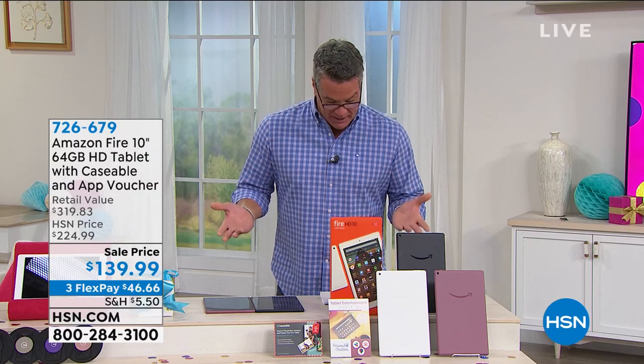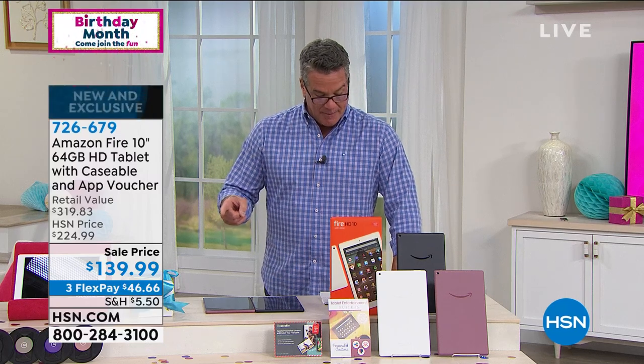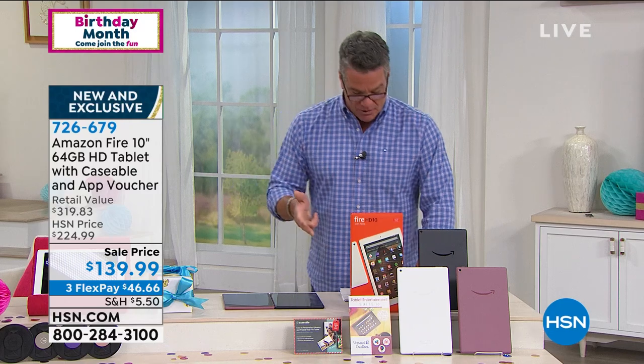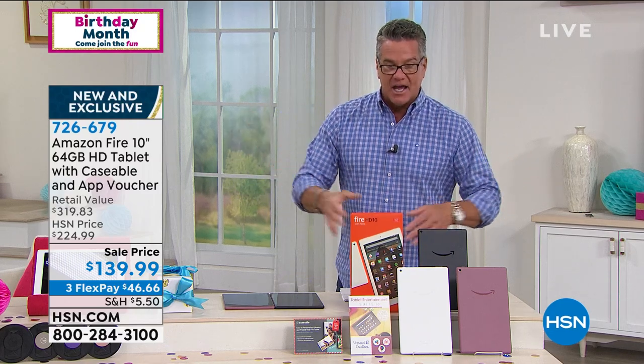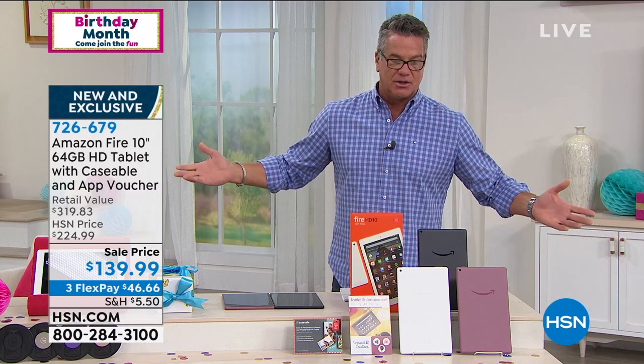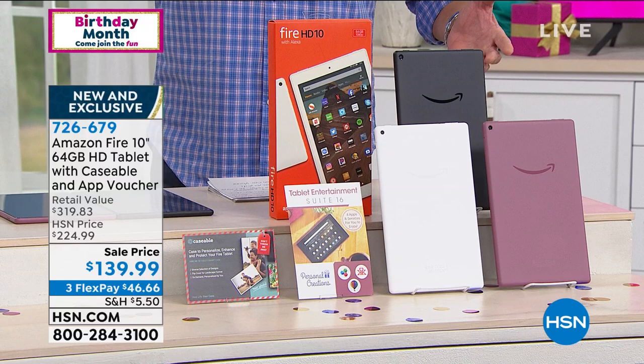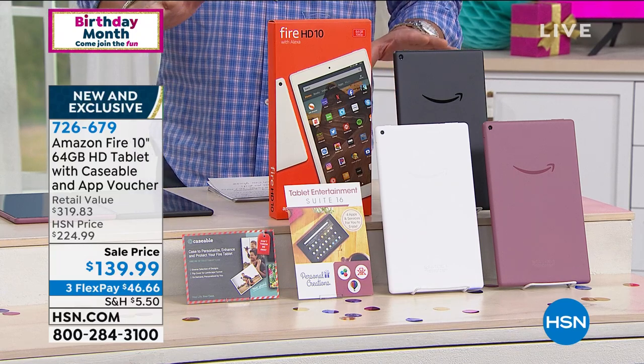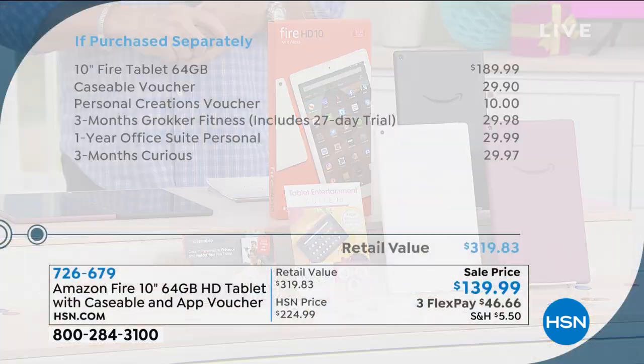So basically you're getting $80 to $85 off today. It is on flex pay — $46.66. Total widescreen entertainment. This is a 10-inch size. It's 64 gig, which is the most memory we offer today. It's quad-core processing, 2 gigs of RAM, 64 gigs of storage. You can expand your storage up to 512 gigs. Two cameras. Amazon FreeTime for the kids and millions of entertainment possibilities. 726679 is the item number. We are also including a year of Office Suite and a custom case voucher.